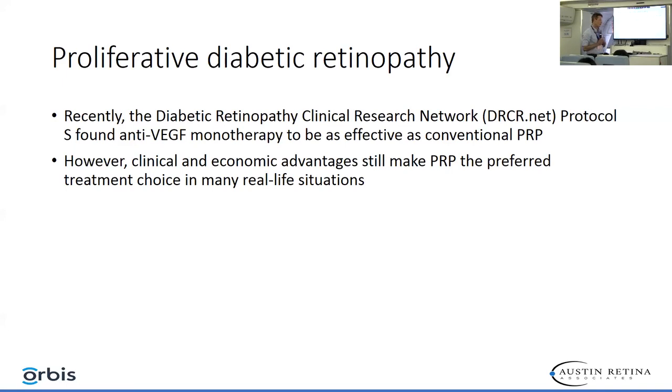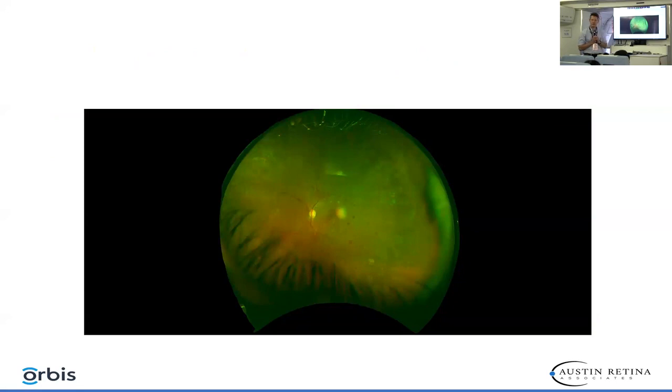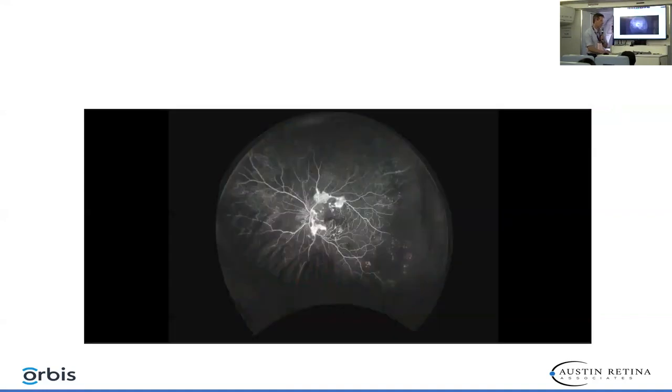However, clinical and economic advantages are still within the realm of PRP as opposed to injections. Here's an example of a patient who has had some laser before, but you can see along the superior arcade there's a large branch of neovascular blood vessels. On the fluorescein angiogram of the same patient, the vessels are still fairly prominent along that superior arcade. The FA also demonstrates severe capillary dropout around the peripheral retina and macular ischemia, indicating severe production of vascular endothelial growth factor.